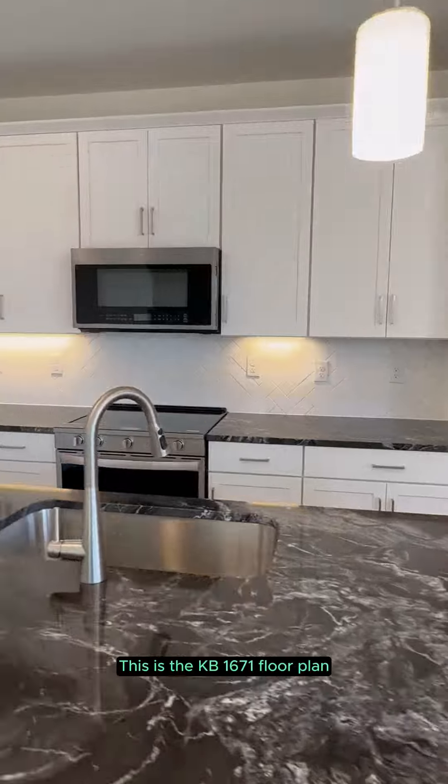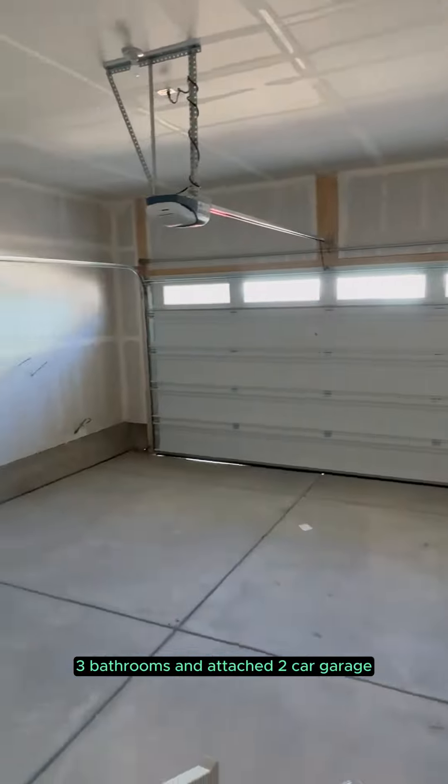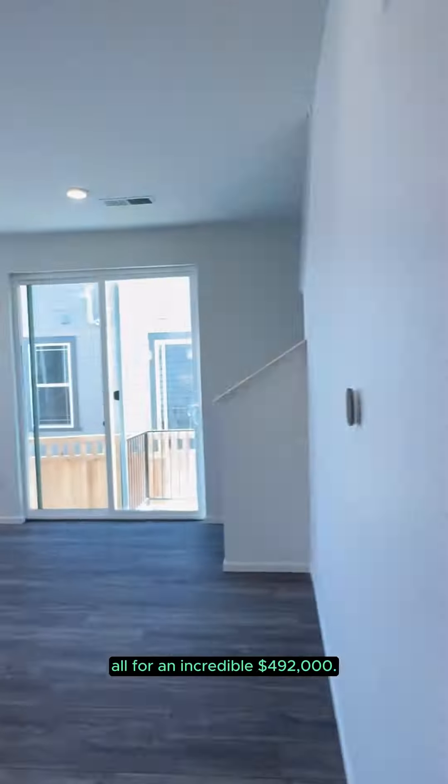This is the KB 1671 floor plan, which contains three bedrooms, three bathrooms, and an attached two-car garage, all for an incredible $492,000.